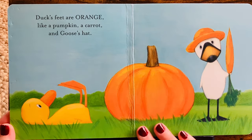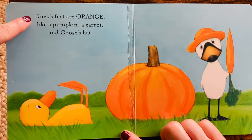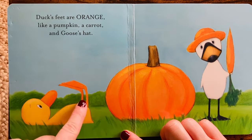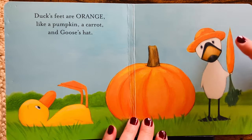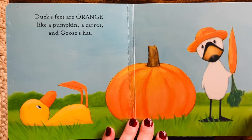What are they doing? What color do you see? Duck's feet are orange — orange feet, like a pumpkin, a carrot, and Goose's hat. Lots of orange things.